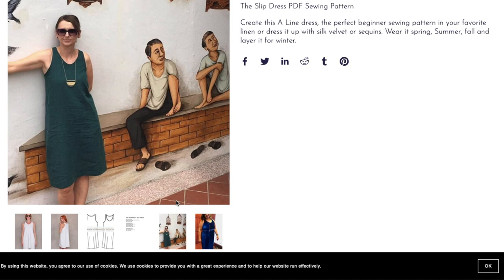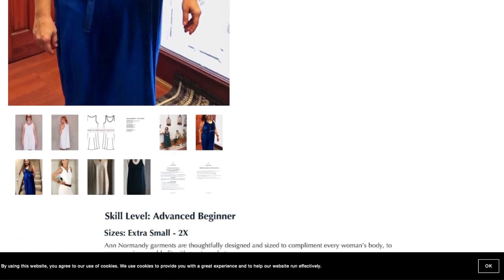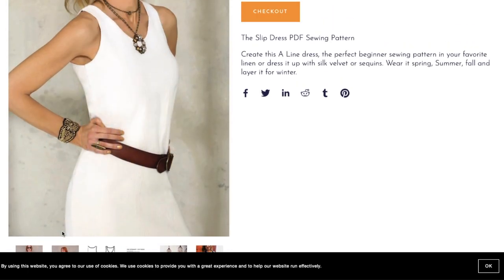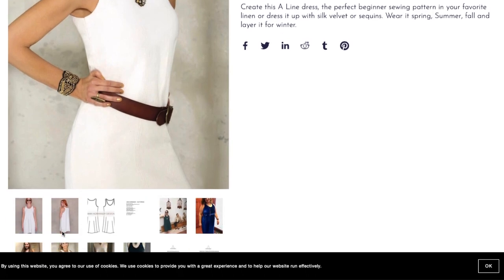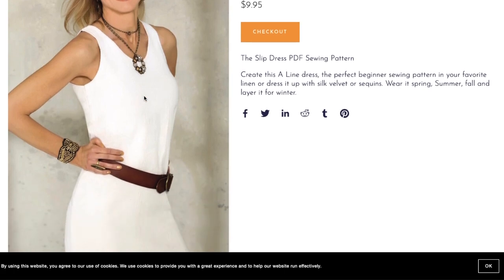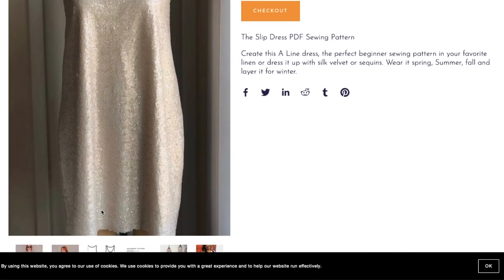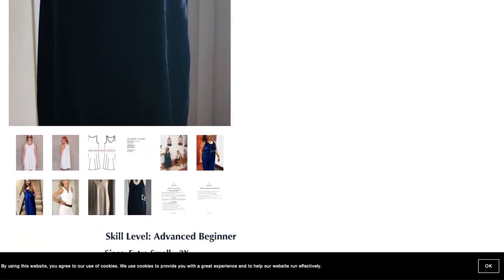Looking at tester photos: the front looks totally fine on one tester — I don't know what was happening in that first picture. Here it is in velvet; one tester belted hers to give herself a little waist. Another tester made a matching one for her daughter, which is adorable. One photo looks like it's from a magazine — more power to her if that's actually a tester. Here it is in sequins, and another in velvet — though the pictures are pretty much terrible and it's hard to see what's going on.